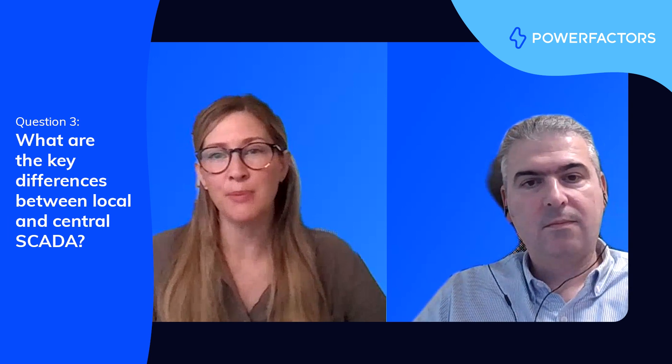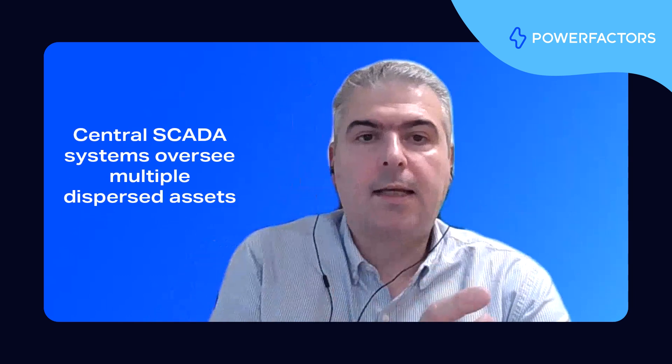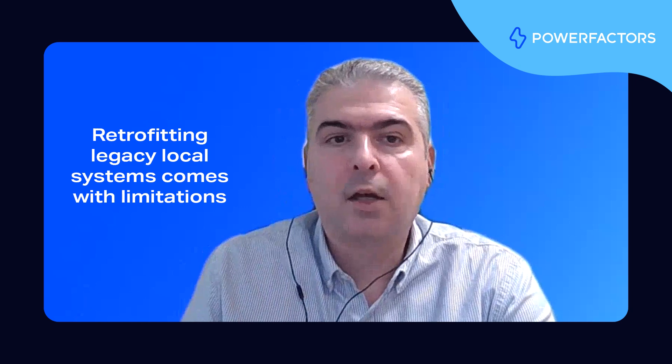Now, when we talk about SCADA, we often hear about both local and central systems. What are the key differences between the two? Local SCADA systems focus on managing single-site operations, while central SCADA systems oversee multiple dispersed assets. As renewable energy portfolios continue to grow, central SCADA systems are becoming increasingly important. Both independent power producers (IPPs) and independent service providers (ISPs) need to manage expanding fleets of renewable energy assets spanning multiple technologies, including solar, wind, and battery energy storage systems. This level of management can only be achieved effectively by using true central SCADA systems designed for centralized control from the outset, not merely by retrofitting legacy local systems to centralize a diverse fleet.